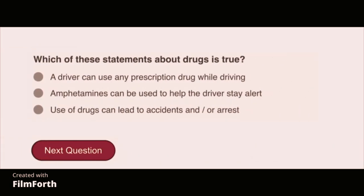Which of these statements about drugs is true? Use of drugs can lead to accidents and/or arrest.